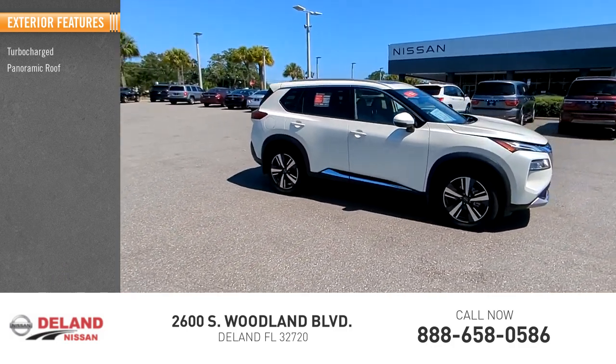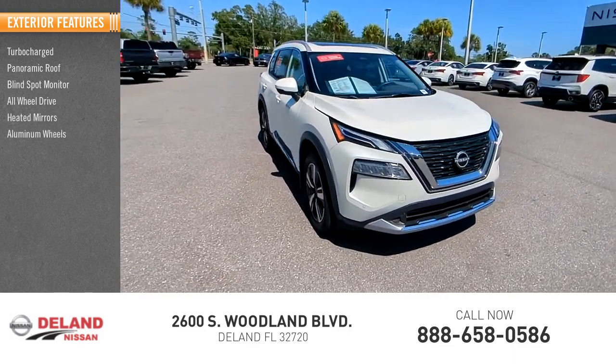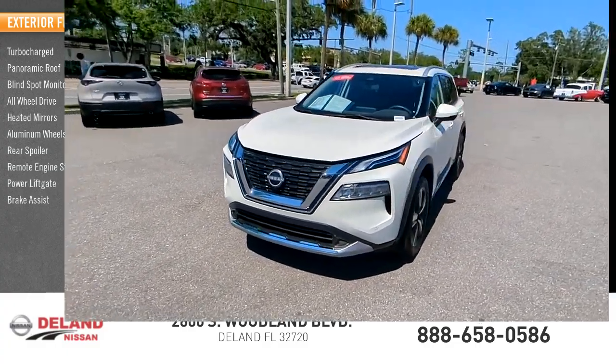Turbo-charged, panoramic roof, blind spot monitor, all-wheel-drive, heated mirrors, aluminum wheels, rear spoiler, remote engine start, power lift gate, brake assist.